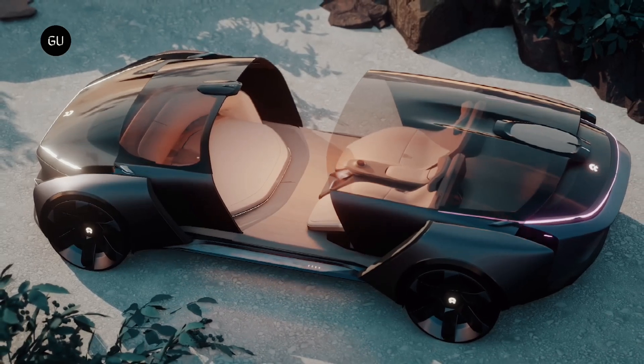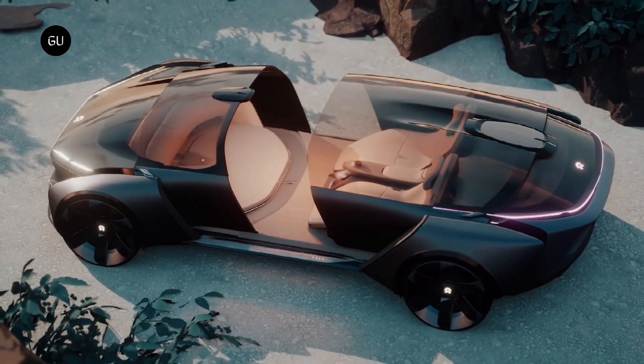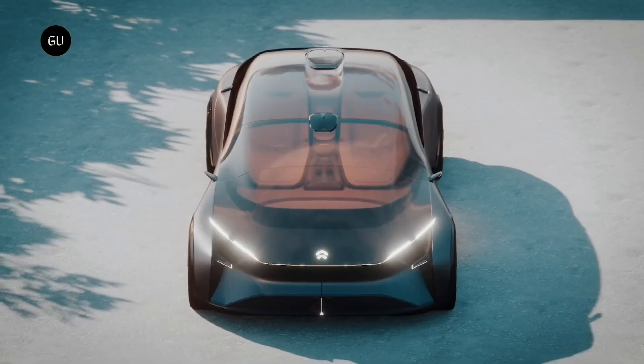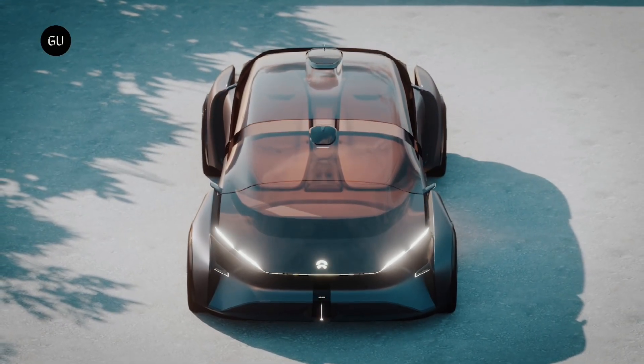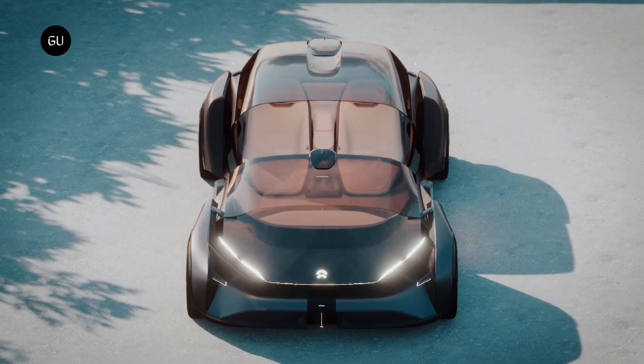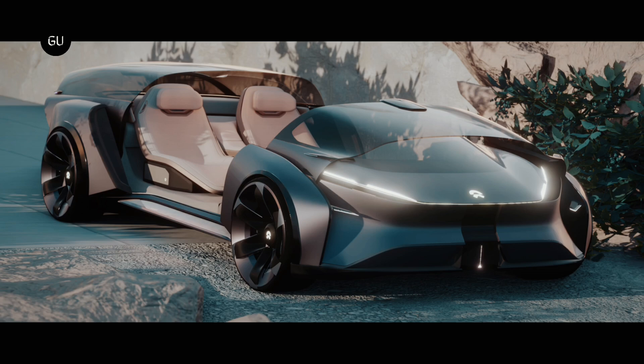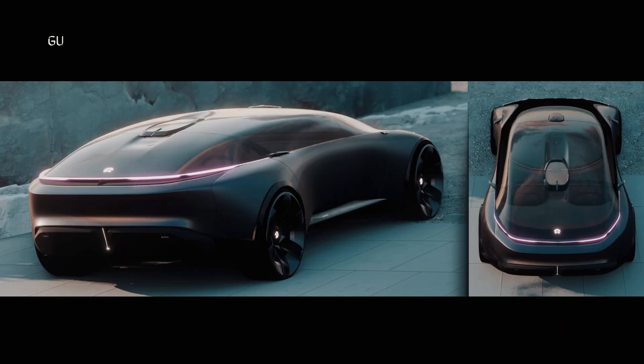The designer opted against using traditional doors, and instead the front and rear halves of the glass roof open up, allowing very easy ingress and egress from the car while also making a dramatic statement. Other intriguing aspects of the car's design include the thin LED headlights, the flared wheel arches, the black and silver wheels, and the curved LED taillight.